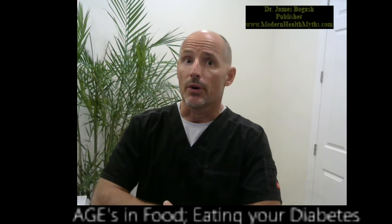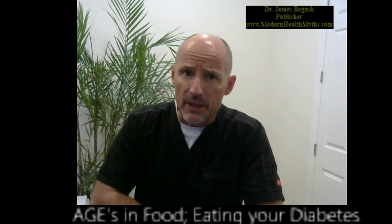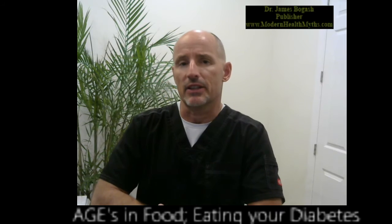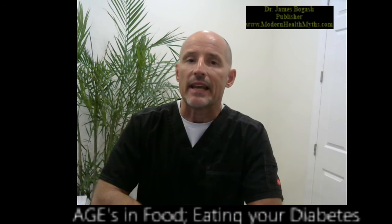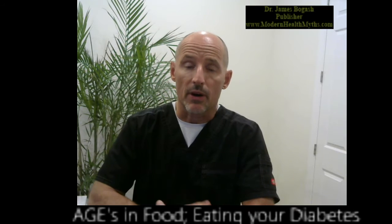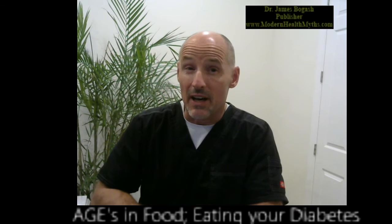Before you click off on this video because you've never heard of that, almost everybody is aware of one particular advanced glycosylation end product, or AGE, and that is your A1C, your hemoglobin A1C. Personally, I like to see that number as close to five as possible.